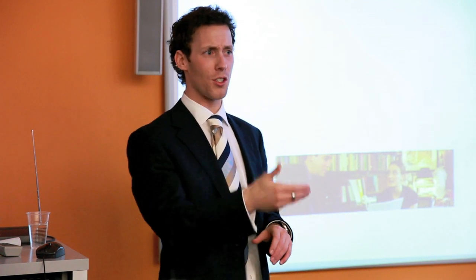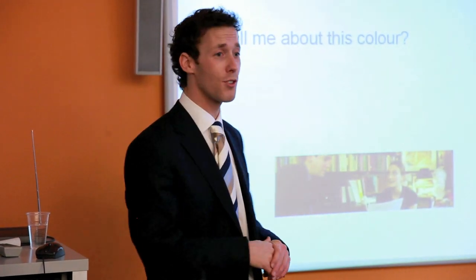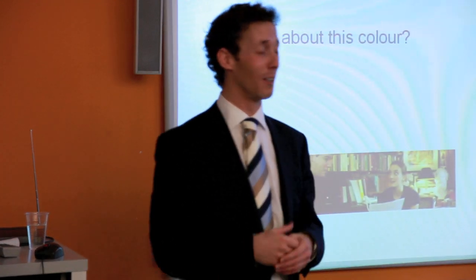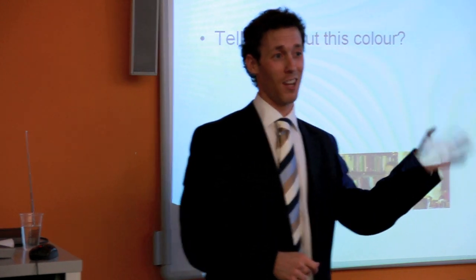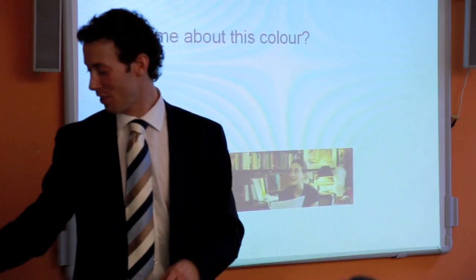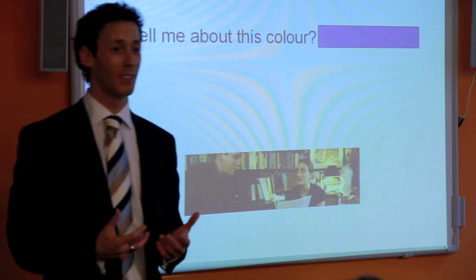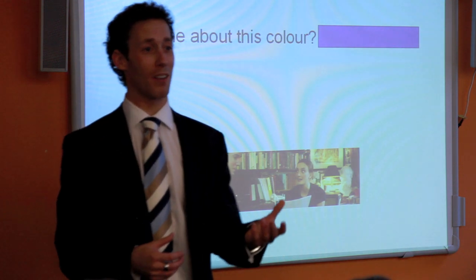But if you go for Oxford, Cambridge, medical school, or anything like that, you're going to get some very strange questions. Last year my students were asked questions like: 'Tell me about this colour' — and that's it. The colour is blue; tell me about it. You need to think about what that colour means to you and what it means to the course you're studying.